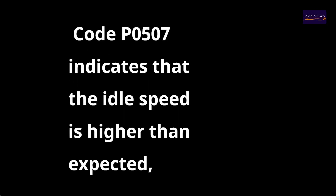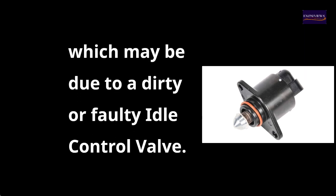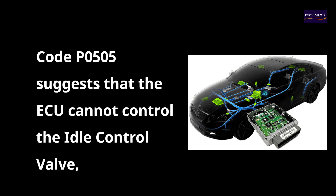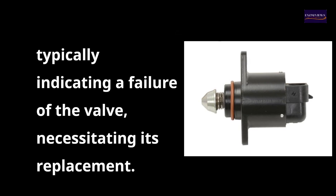What does code P0507 mean? Code P0507 indicates that the idle speed is higher than expected, which may be due to a dirty or faulty idle control valve. What causes code P0505? Code P0505 suggests that the ECU cannot control the idle control valve, typically indicating a failure of the valve and necessitating its replacement.